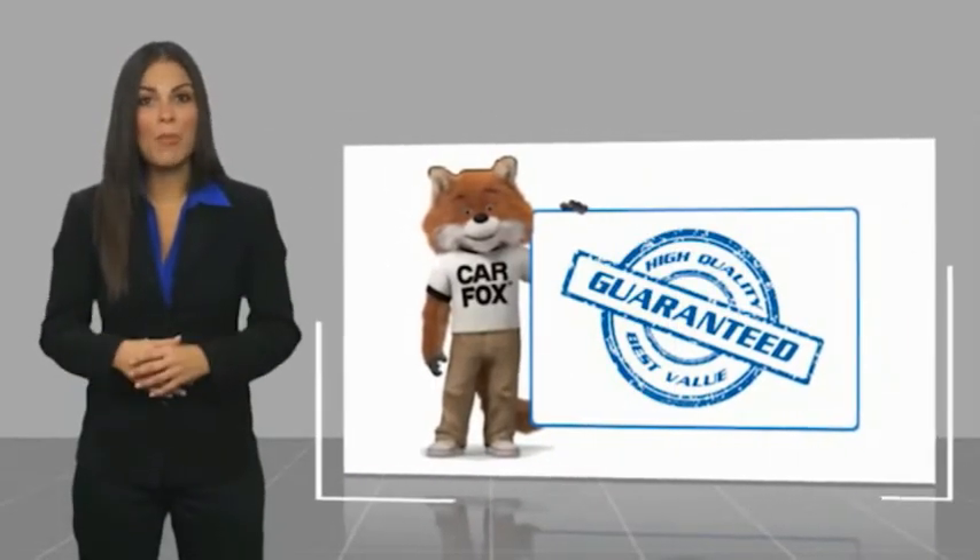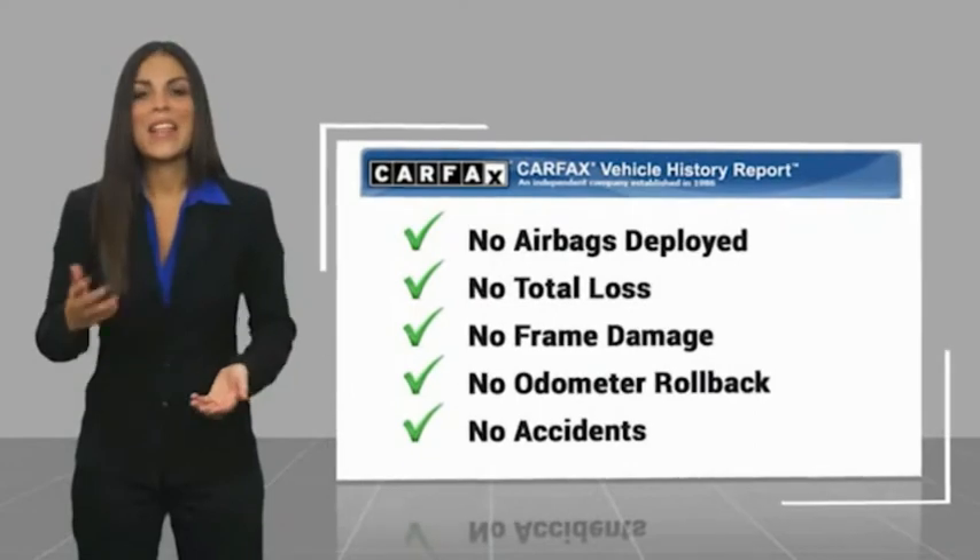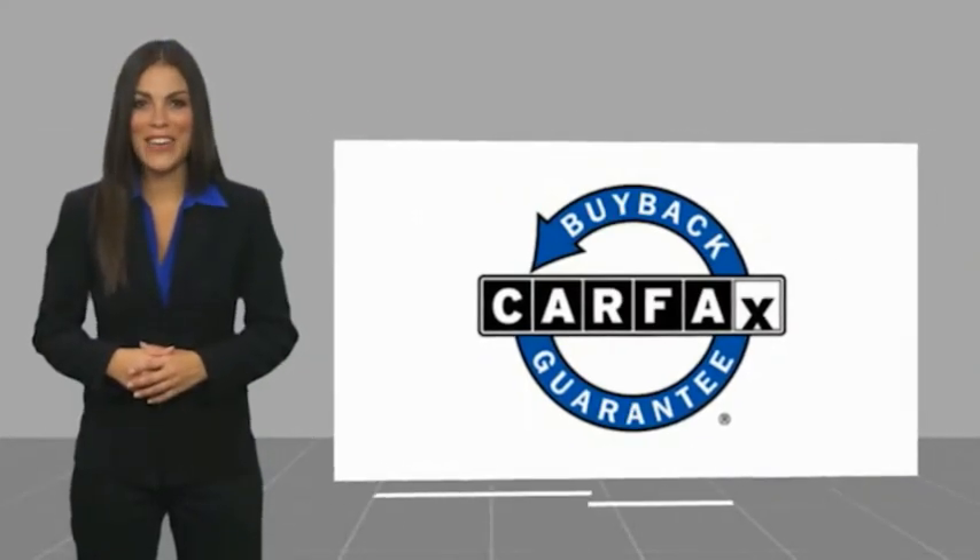Be sure to find a complimentary copy of this report online or contact the dealership. This vehicle qualifies for the Carfax buyback guarantee warranty.